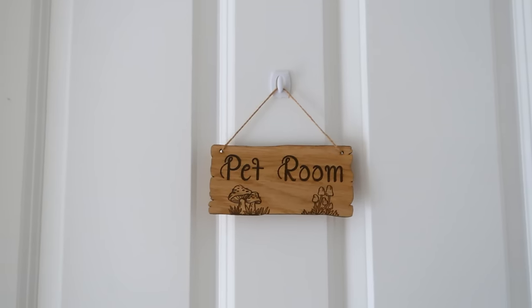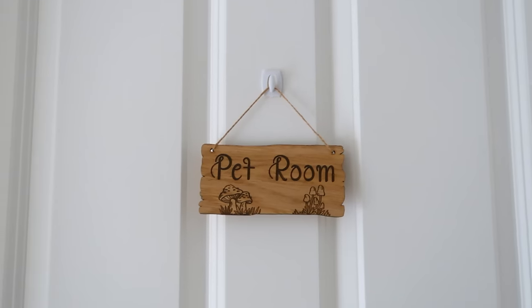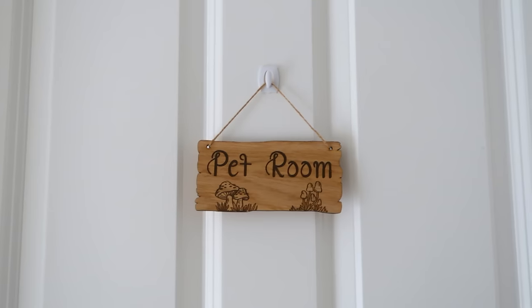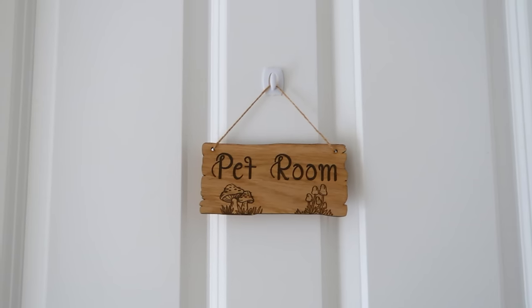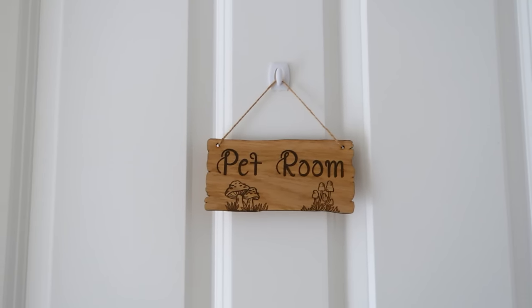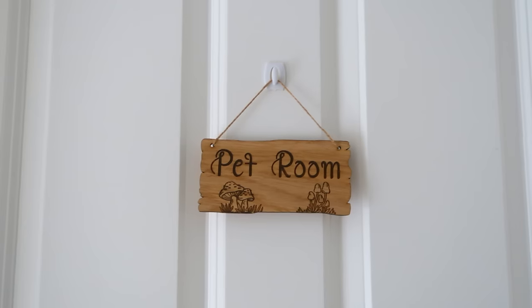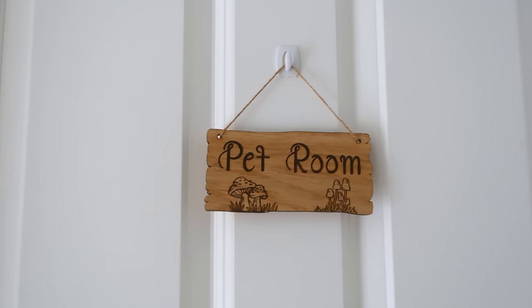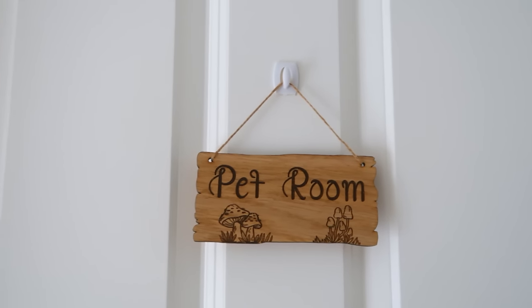The first thing is on the outside of the room — I just bought this the other day. I've been looking for a sign to put on this door for ages and just not found one that I liked. This popped up when I was looking at other things on Etsy. And if you know anything about me, I'm obsessed with anything mushroom related, so I had to get this. I think it's so cute.